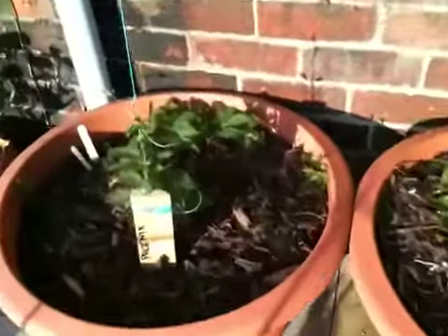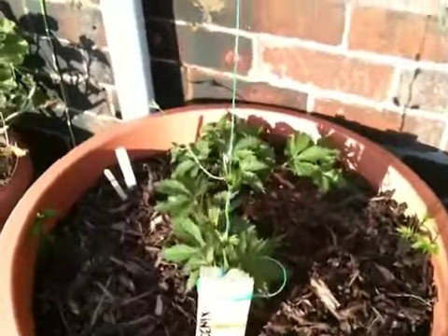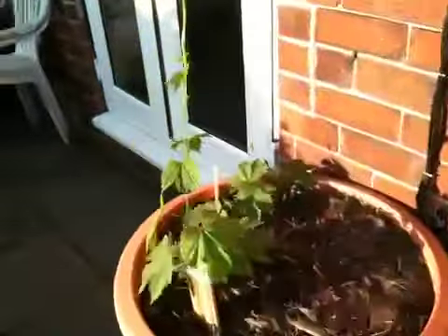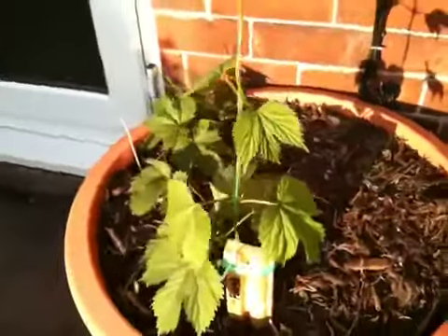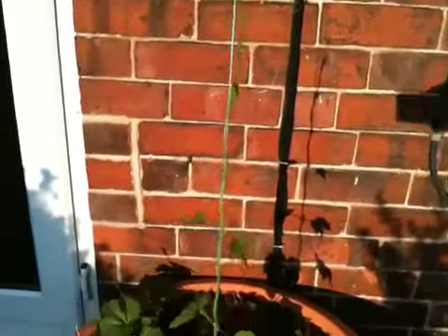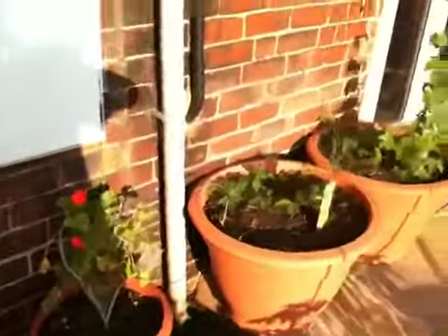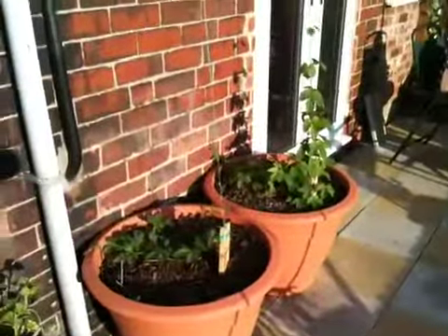Onto the Phoenix, not doing quite as good as the Challenger but at least it's alive. And then you've got the good old Fuggles. Again not as good as the Challenger but it is going up the string. And I'll let you know how I get on.